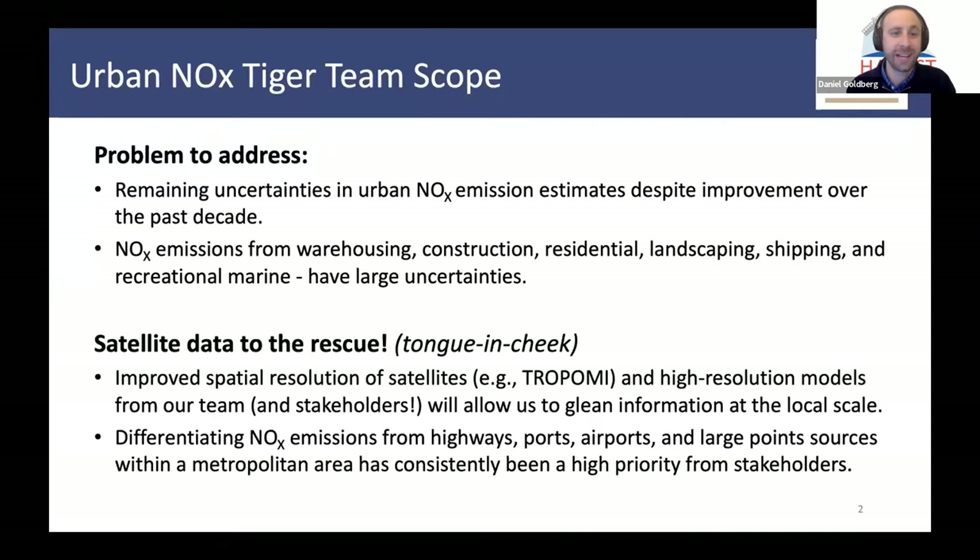What is the team scope for this Tiger team? There are remaining uncertainties in urban NOx emission estimates, despite improvement over the past decade or so. There are uncertainties for mobile emissions such as vehicles — both passenger vehicles and diesel vehicles — but there are also large uncertainties from other sectors such as warehouses, construction, residential, landscaping, shipping, recreational marine, etc. These are very large uncertainties.